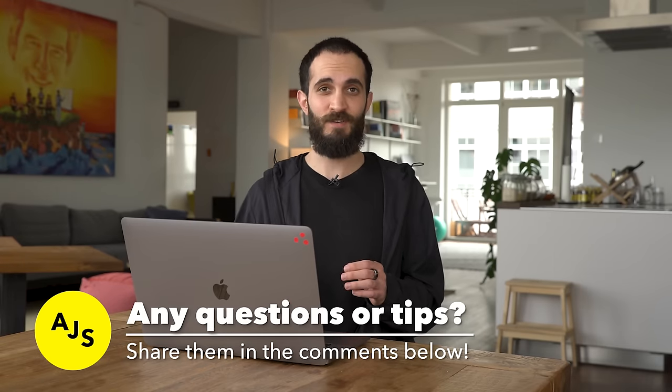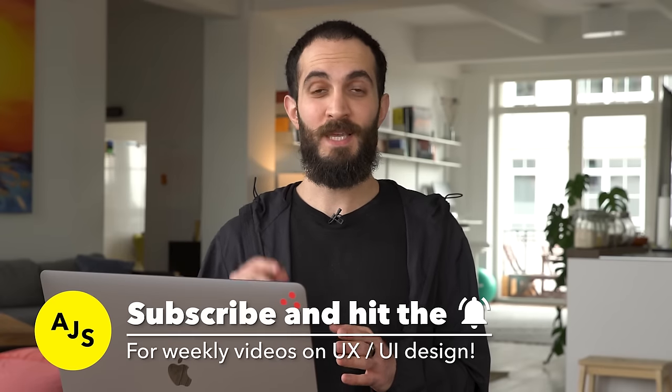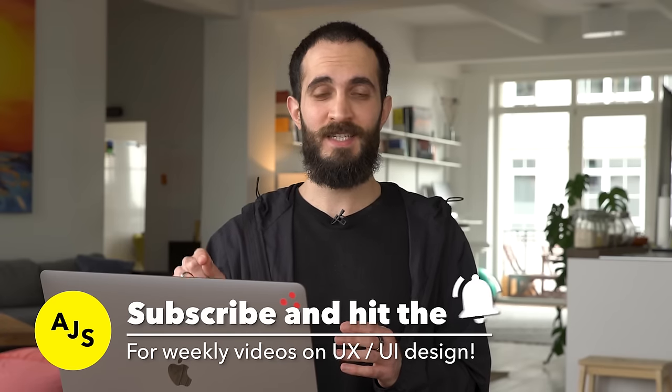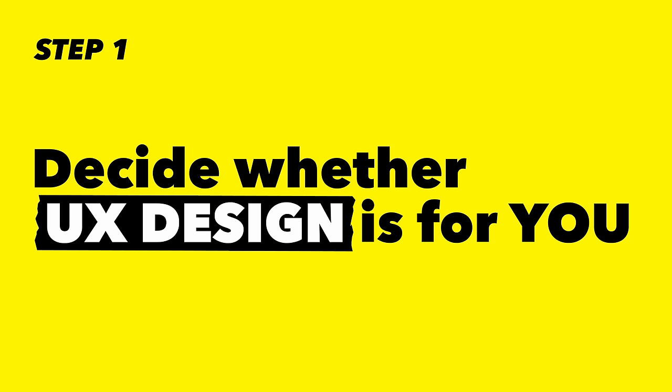Also, if you have any tips that I forgot to mention, please make sure to put them in — it'll be useful to me and anyone else watching this video in the future. If you're interested in videos like this, make sure to subscribe and hit the bell icon to get notified every time we put out a video. We do videos like this every week. So let's dive into step one, which is deciding whether UX design is for you.